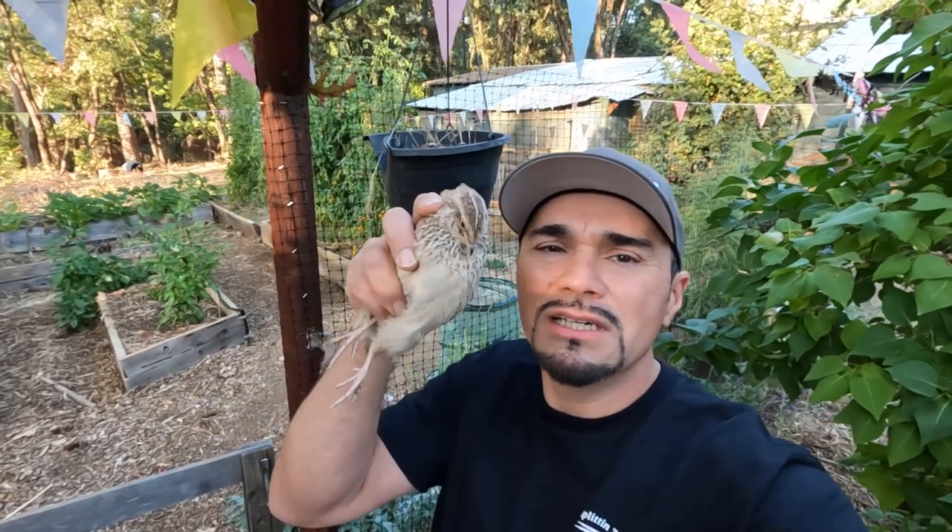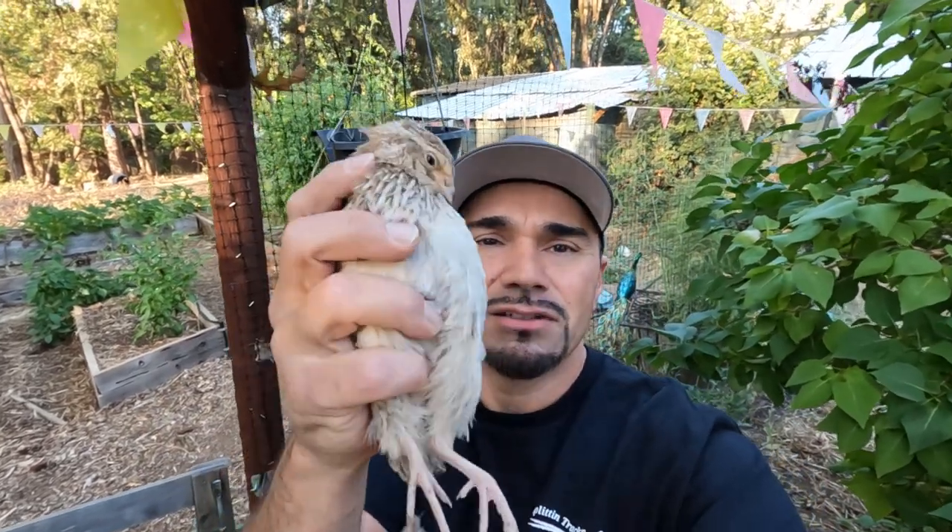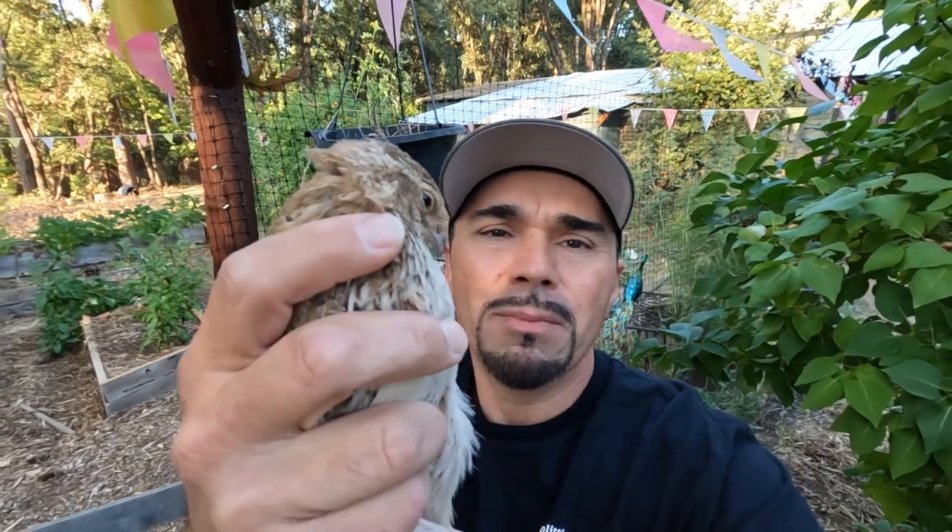Hey you guys, this has been here once again at Splittin' Treks Pheasantry — thank you for watching. If you would, like and subscribe if you haven't done so, and please comment below if you have any questions. This is our little Coturnix quail introduction — we'll see how it goes and keep you updated on these little guys. If you haven't liked and subscribed, please do so. We'll catch you on the next one, guys. Bye.